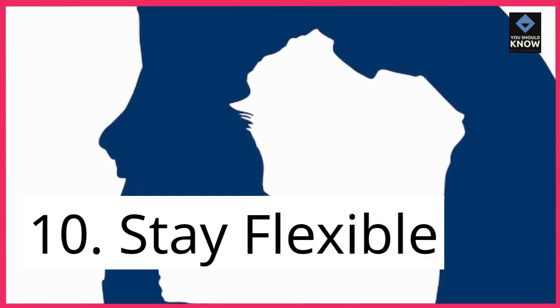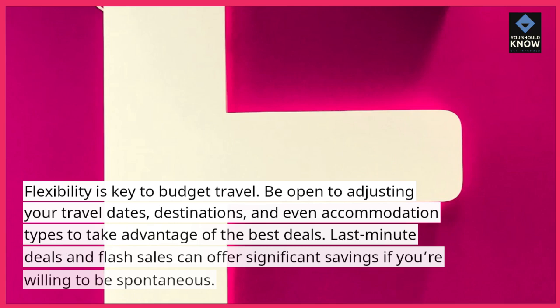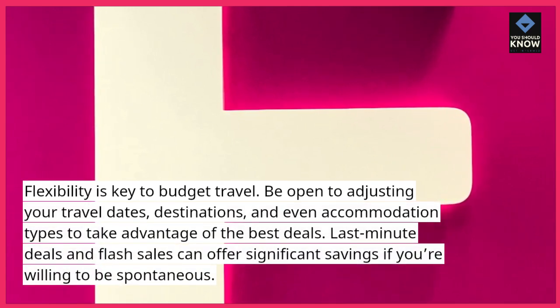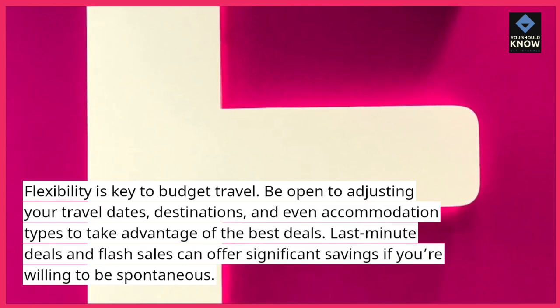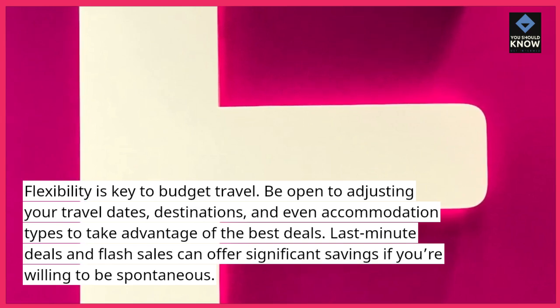10. Stay flexible. Flexibility is key to budget travel. Be open to adjusting your travel dates, destinations, and even accommodation types to take advantage of the best deals. Last-minute deals and flash sales can offer significant savings if you're willing to be spontaneous.